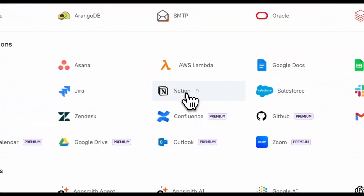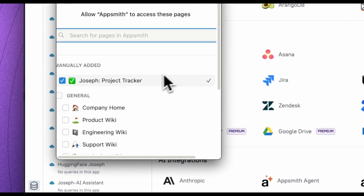These new integrations work with OAuth, so there's no need to create an API key — just log in and start connecting to your data. They all work with our Workflows and Packages feature, so you can automate actions across all your data sources and build reusable components to accelerate development and maintenance. Check out the new integrations today at AppSmith.com.